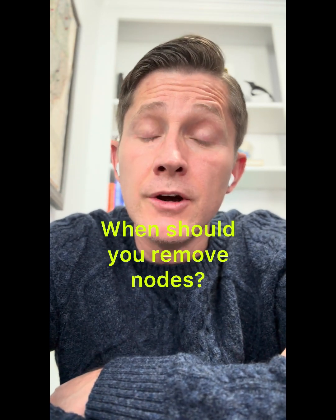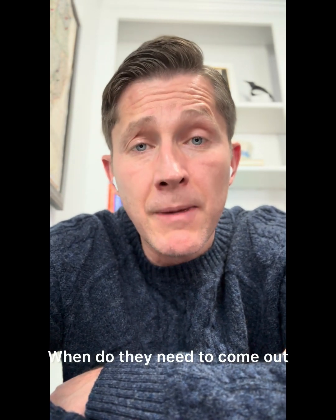Hey guys, John Russell, 60 seconds with a surgeon. Lymph nodes — when do they need to come out when you have thyroid cancer?